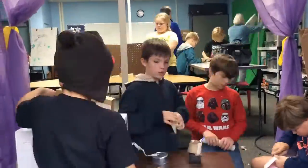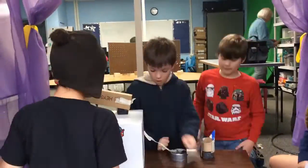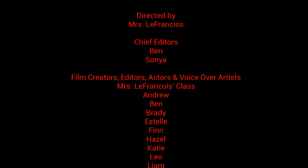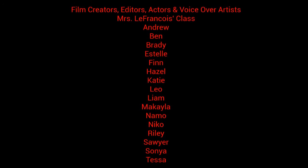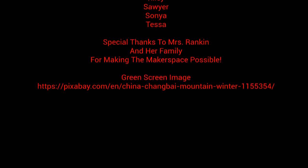Bye! In the Makerspace, you can make anything. Like these kids are making a marble maze. We love Makerspace! That's a wonderful aspect of support. See you next time. Thanks, everybody!